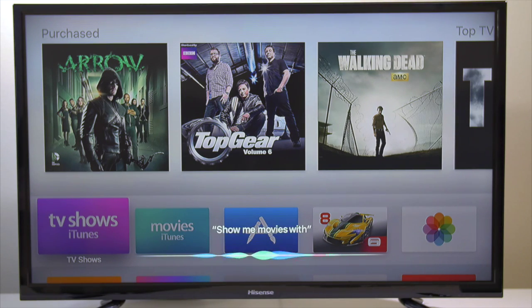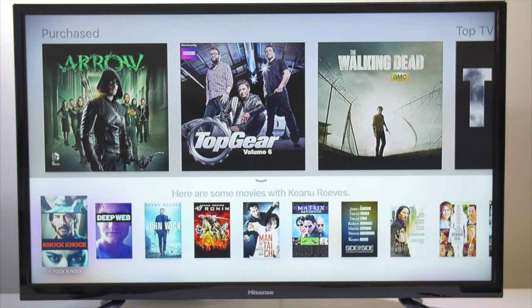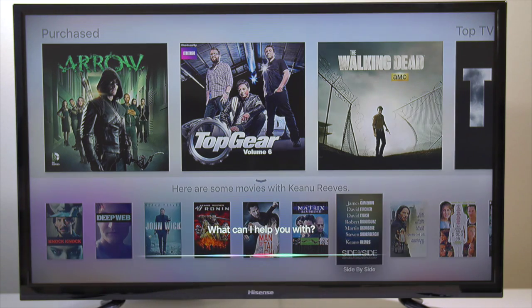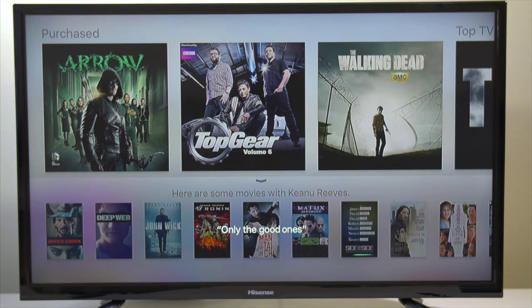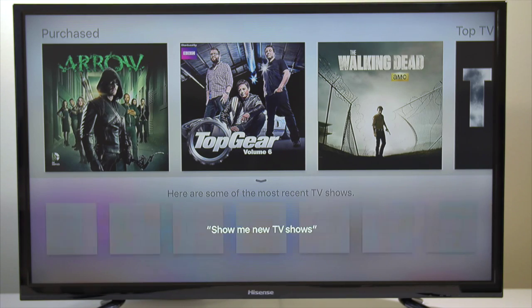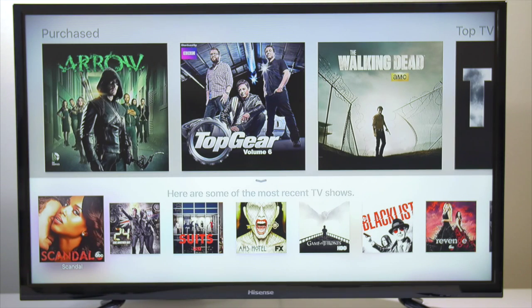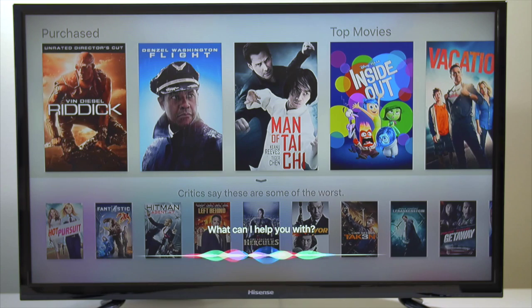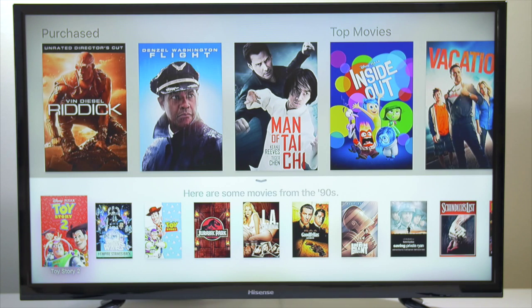I'm so happy that Siri is on the Apple TV — it just elevates the experience. Being able to search for content by an actor and then narrow it down saying show me only the good ones, and it gives you only the top-rated movies. Being able to search for TV shows across Hulu, Netflix, HBO, Showtime, and iTunes. Being able to narrow things down like show me top movies from the 90s — it just elevates the experience on the Apple TV.